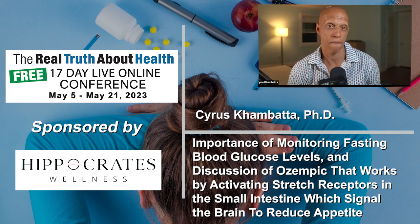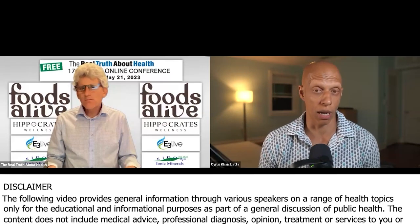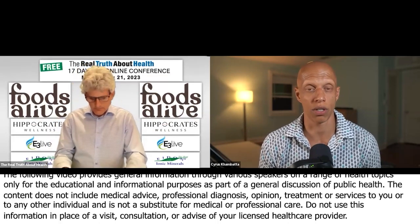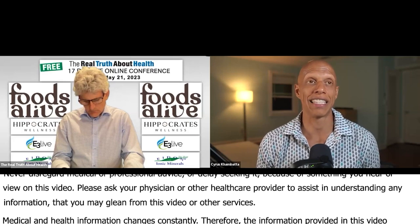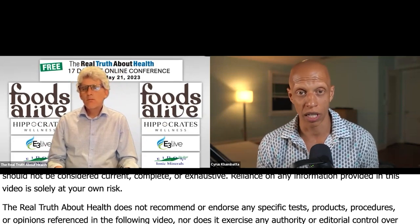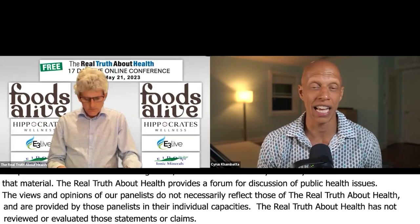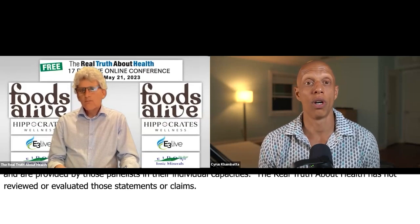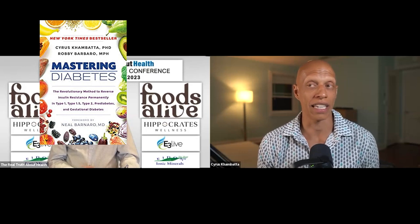If someone takes their fasting blood glucose level in the morning, is that all they need to do? So there are a couple of different tests I would recommend. Your fasting blood glucose is an indicator of what's called your basal glucose metabolism. It determines whether your liver and pancreas are functioning properly to control your blood glucose in an ideal range, which is between 70 and 99. It tests what is happening while there is no active calorie digestion or active food metabolism.